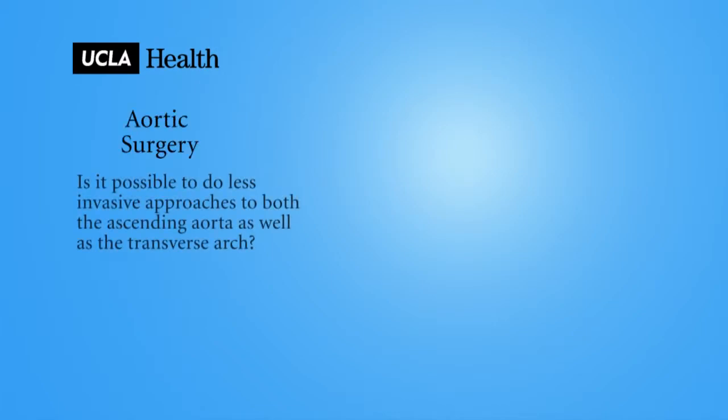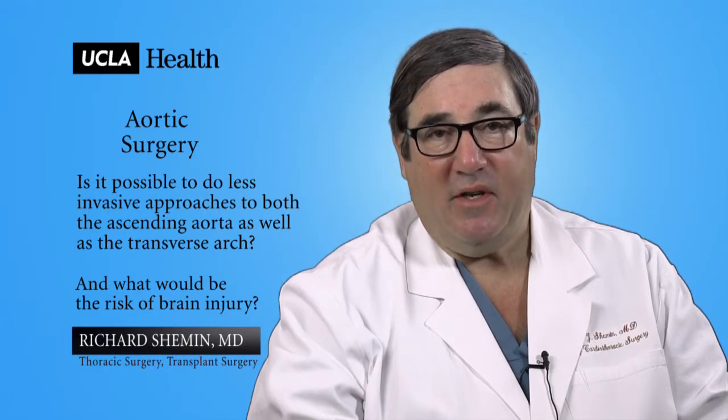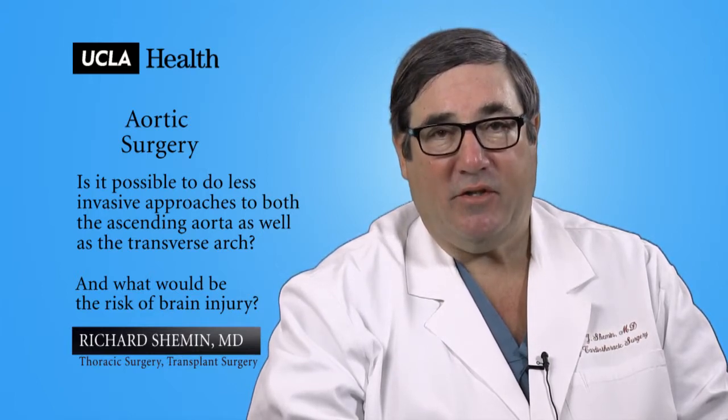Is it possible to do less invasive approaches to both the ascending aorta as well as the transverse arch? Many surgeons perform cardiac surgery on both the ascending aorta as well as the transverse arch through less invasive incisions — these are small incisions in the upper part of the chest, as opposed to an entire sternal incision.